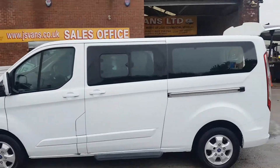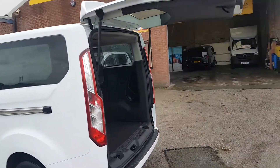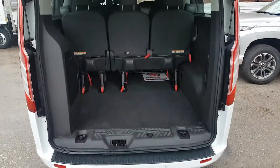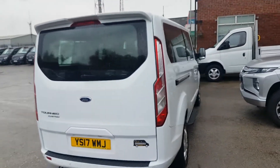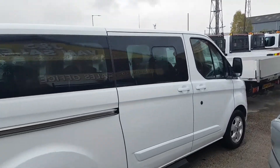Lovely condition on the body, well looked after. Long wheelbase with a bigger boot area. Park sensors front and rear. It's had a spoiler fitted on the roof. All nice clean alloys and good tyres.